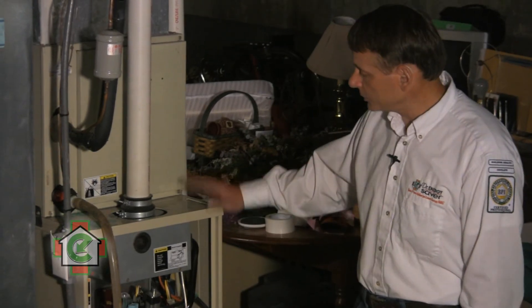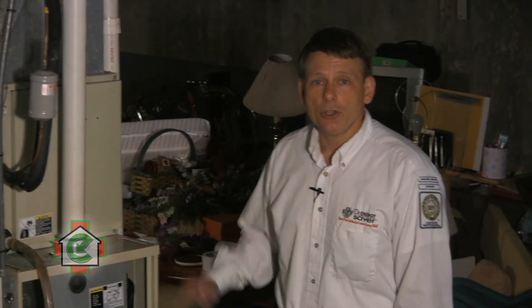On top of that, this homeowner is not going to need to spend his hard-earned dollars replacing or upgrading his heating and cooling system. So this shows once again the benefit of having an energy audit and testing — not guessing.